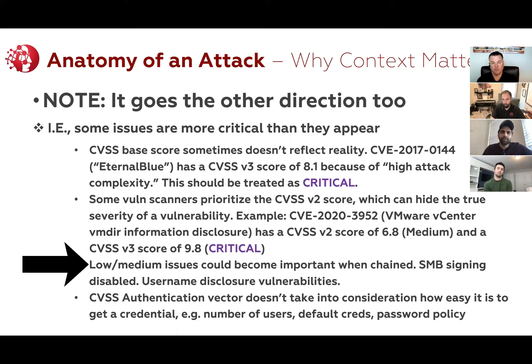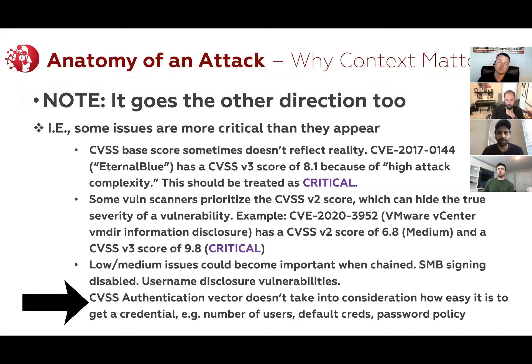Another example is username disclosure vulnerabilities. SMB null sessions is a way to basically access information on the SMB service. In most cases it's harmless, but if it's misconfigured, you can actually dump all the users in the domain off the domain controller. And that's a big part of the puzzle if you're going to be doing password spray attacks. So if you've got all the users in the environment from this medium or low level vulnerability — depending on the impact and configuration — there's a lot of things that this enables. It's just a different way to think about impact. Some of these low or medium issues actually enable a lot more in the attack chain.